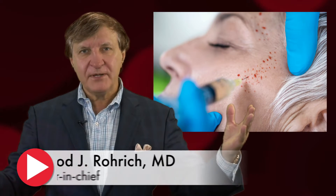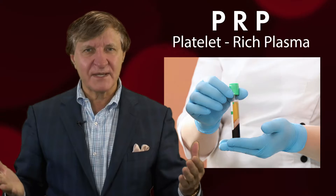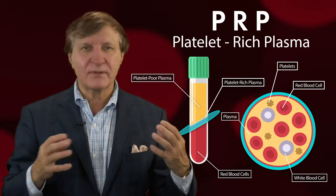Non-surgical PRP treatments have quickly become some of the most highly sought-after cosmetic procedures. PRP, or platelet-rich plasma, is derived from your own blood and super-packed with beneficial healing, clumping, and clotting platelets.